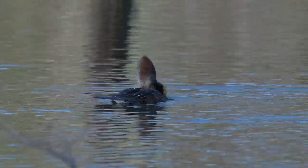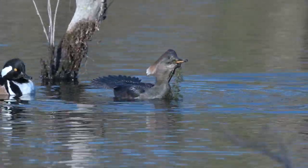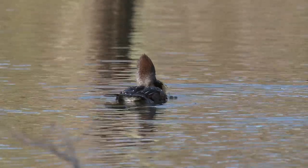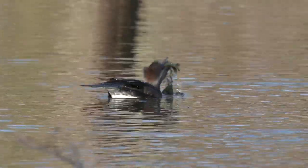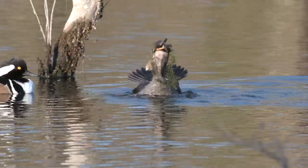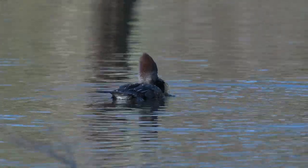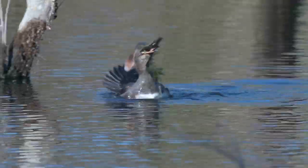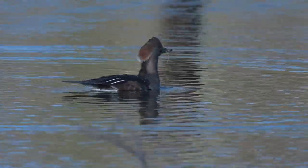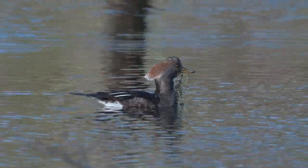In this next clip, the female had caught a fish that was probably bigger than her head, and here she swallows it. I'll show it once again in half-speed slow motion, and then once more in normal speed. I don't think she'll need to do a lot more fishing today.